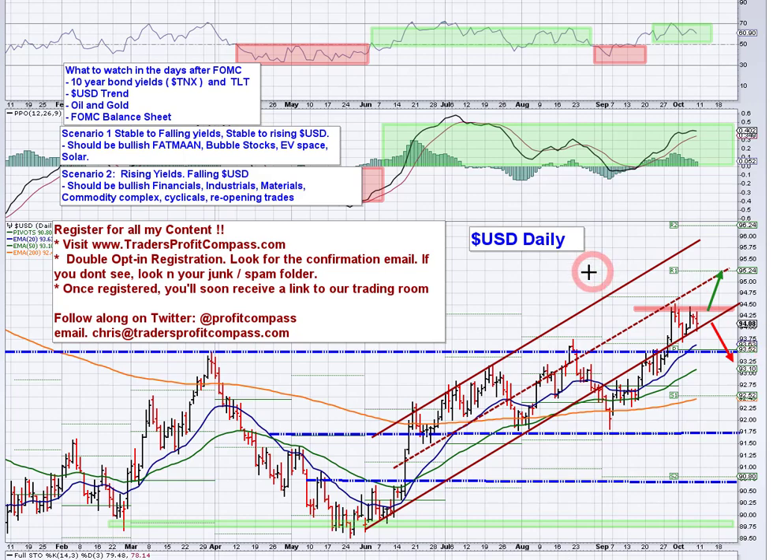Starting off today, just taking a quick look at the dollar. We're back up in the low side of this rising channel. We've got some resistance here at $94.50. A breakout there would open up towards the middle of the channel, up towards $95, and then of course a breakout there would take it way up. Not really expecting that, but the trend is up, so we'll just have to see where it goes.